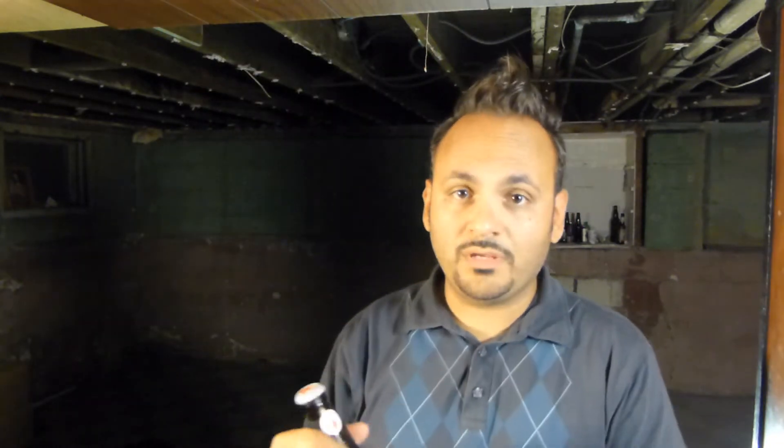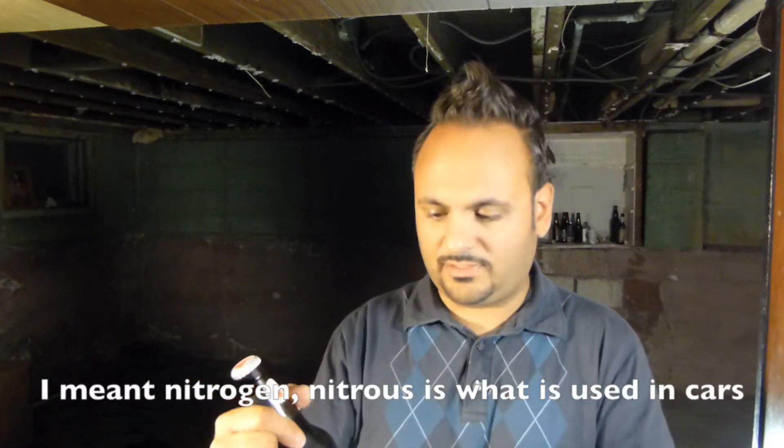Now, this is not the nitro beer that you see with the black label — that is a beer carbonated with nitrous. This is carbonated with CO2, which is the way most beers are carbonated. On the nitro beer you're getting more of a creamy texture, more akin to the Guinness. This is just regular CO2 normal carbonation.